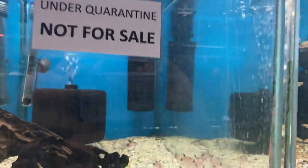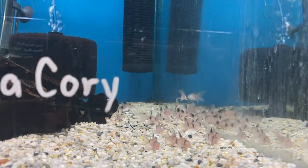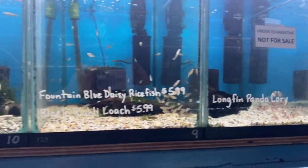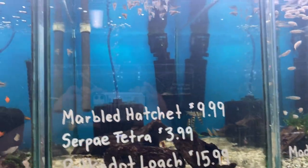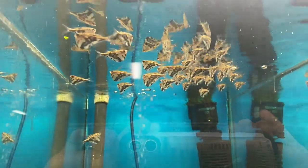New arrival, not ready to go yet, but we've got some long fin panda coris. It's hard to see the length of the fins but they look really great. Fountain blue daisy rice fish and black coulee loaches. We've got some Madagascar rainbows that aren't going to be ready till next week. We did get a batch of marble hatchets — we've had a hard time getting a hold of these guys lately but it's a really nice batch, and these are ready to sell.